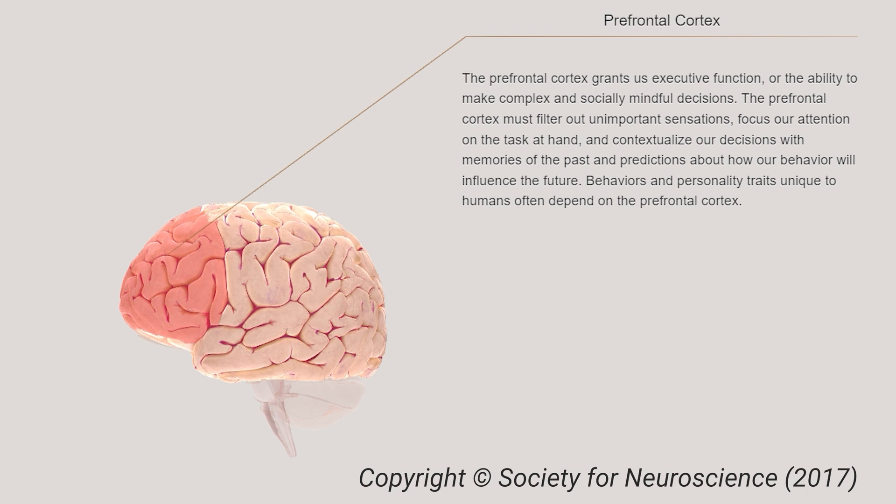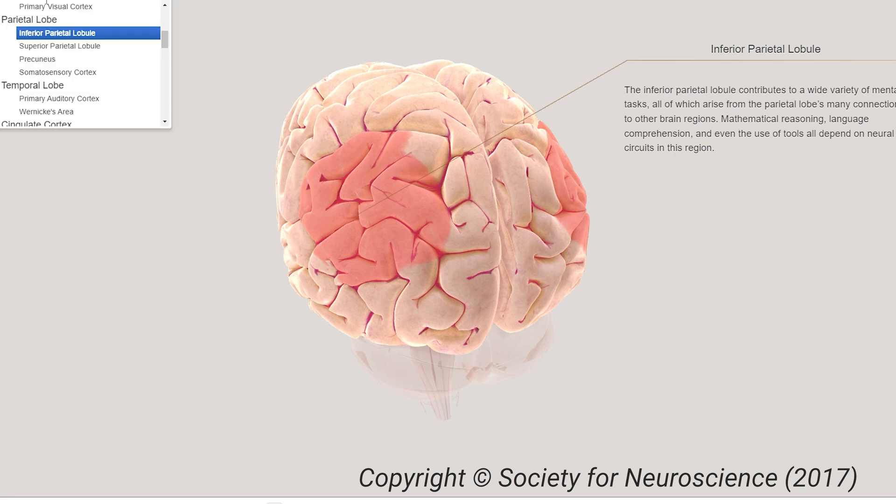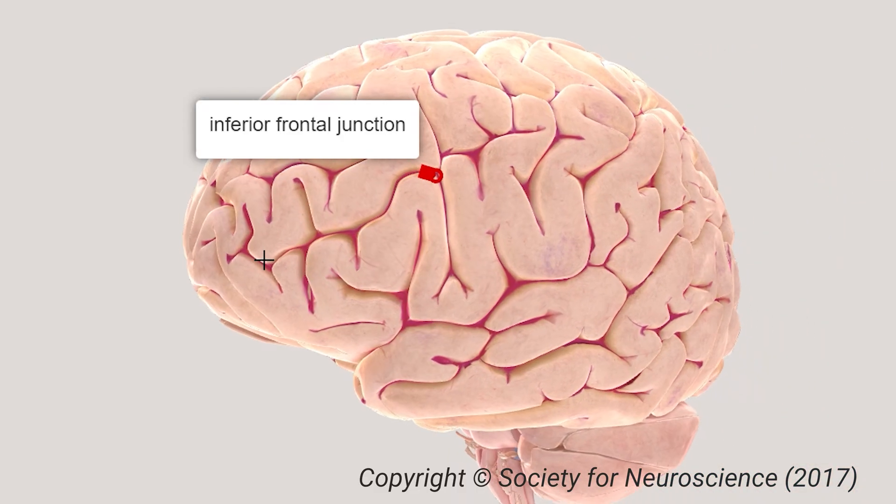This network includes regions like the prefrontal cortex, the cingulate cortex, the inferior parietal lobule, the temporal lobe, and most importantly for cognitive flexibility, a region called the inferior frontal junction. Let's zero in on the inferior frontal junction for now, and then we'll circle back to some of these others later on.